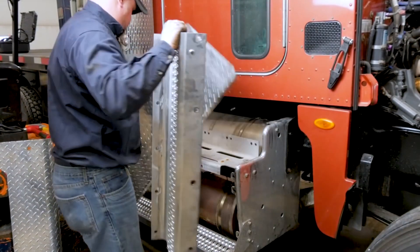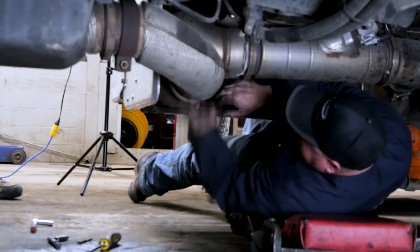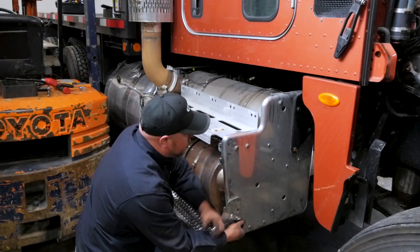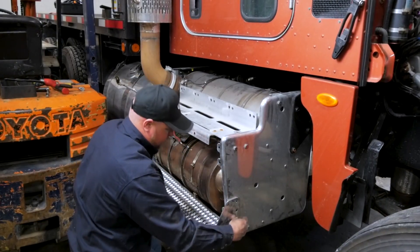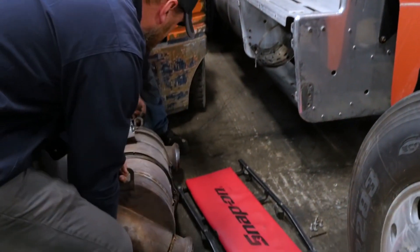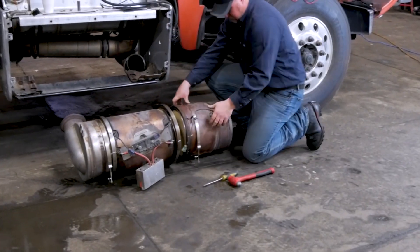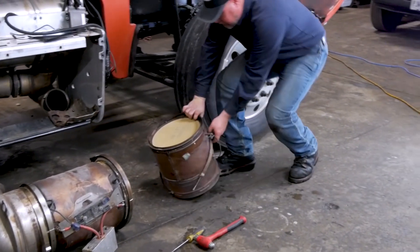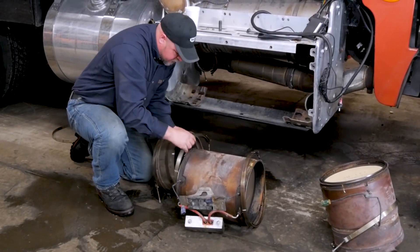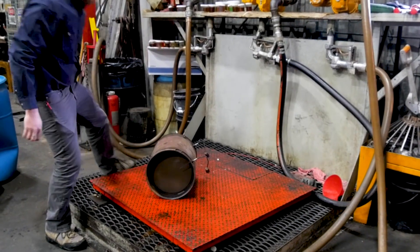With the engine systems inspected, our mechanics will move onto the exhaust canister. They will remove the canister from the vehicle and disassemble the individual components. This will allow inspection of the Diesel Oxidation Catalyst (DOC) and the Diesel Particulate Filter (DPF). To accurately gauge the reduction of particulate trapped in the DPF, the unit will be weighed before and after the completed Diesel Force EGR system cleaning service.